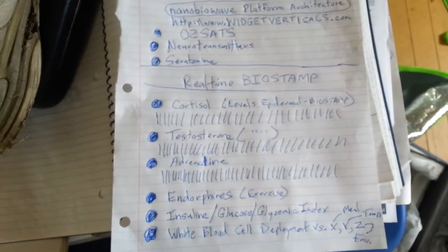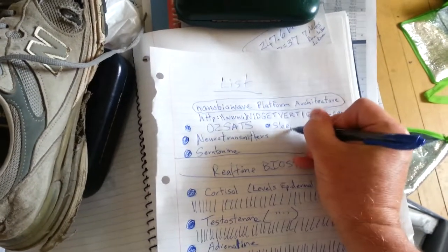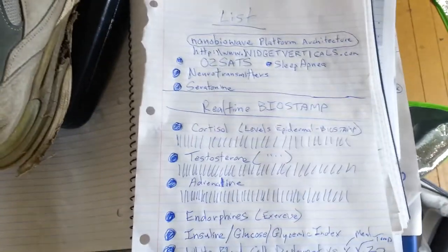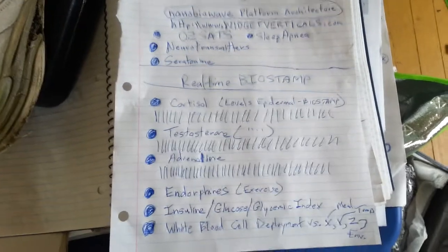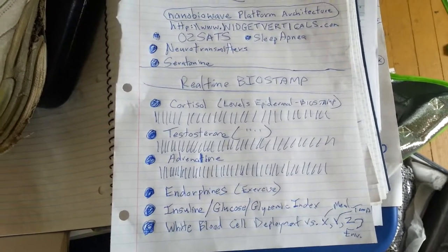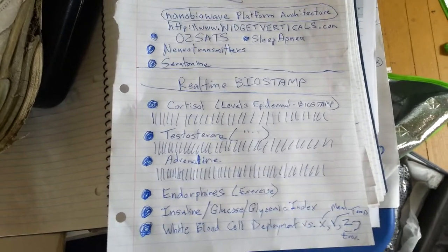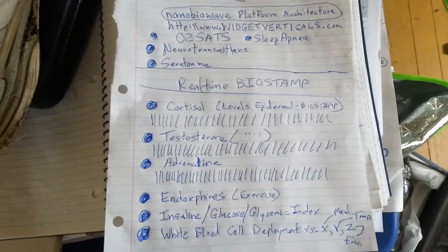I want to monitor things in real time, including sleep apnea. We're going to do all of this with the bio stamp platform from MC10 Inc., and we're probably going to license that technology from the Rogers Research Group at the University of Illinois, and make an independent organization called NanoBioWave, which you can see at widgetverticals.com.